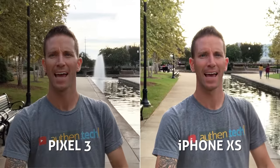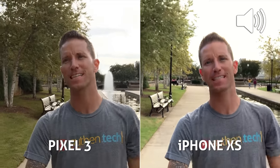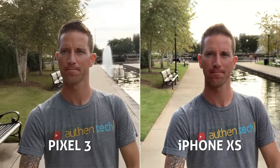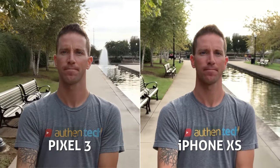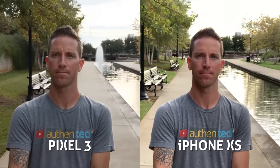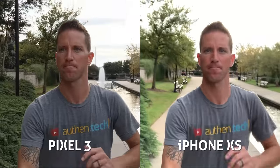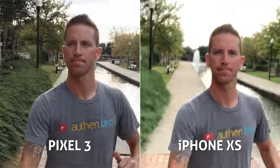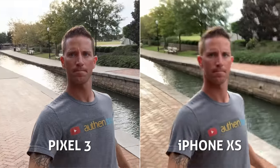Switching to the front-facing cameras. This is a front-facing camera test on the Google Pixel 3 versus iPhone XS. The quality and image actually looks fairly similar, at least starting out. The stabilization again looks slightly smoother on the Pixel over the iPhone, maybe — but then the Pixel looks slightly more shaky at times, while the iPhone simply looks blurry.